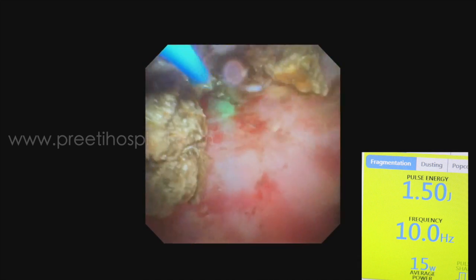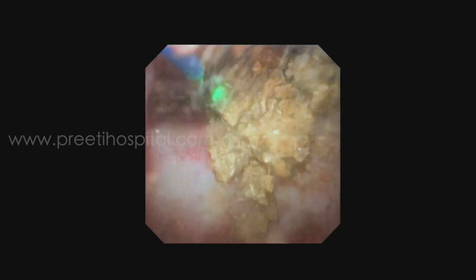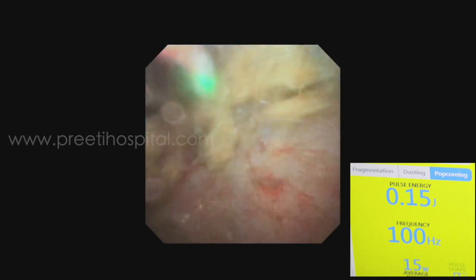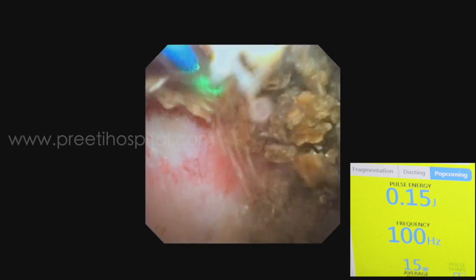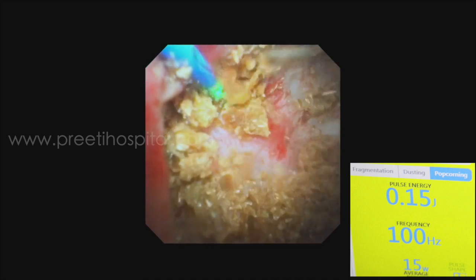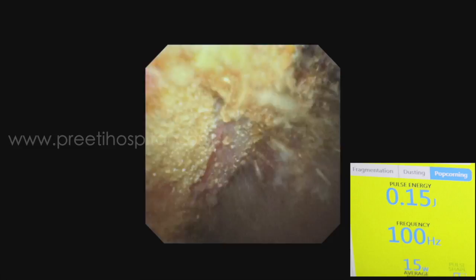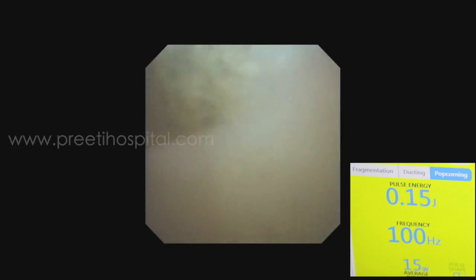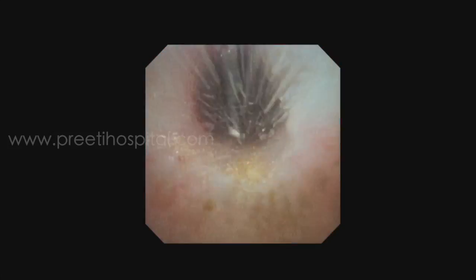Once the stones are moving freely, the popcorn technique is used. There is no special technique for popcorn — with the closed calyces and movable stones, settings of 0.15 J and 100 Hz work very well, especially with the thulium fiber laser. If you don't make powder in the inferior calyces, these stones may recur. That's why wash continuously and get them out of the calyces into the pelvis, and then through the access sheath they will come out.